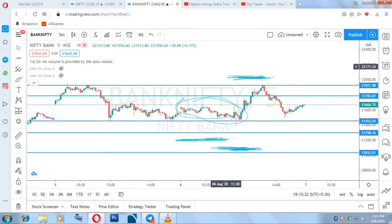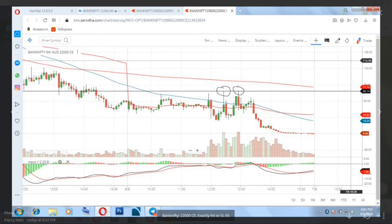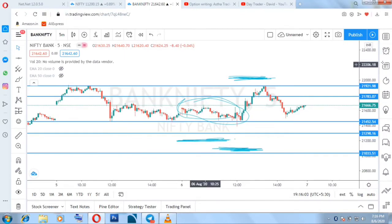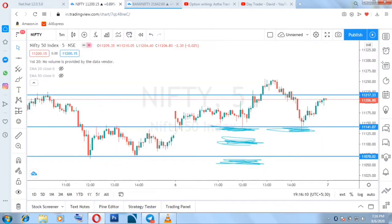I gave a stop loss of 65 rupees for those who didn't know how to keep an M2M stop loss, since they were continuously messaging me. As we saw in the screenshots, exactly 65 was hit in both the 22000 call option and the 21000 put option. Those who kept 65 as a system stop loss had their stop loss hit. Those who understood and followed M2M stop loss — like me — booked profit today in the Bank Nifty trade.